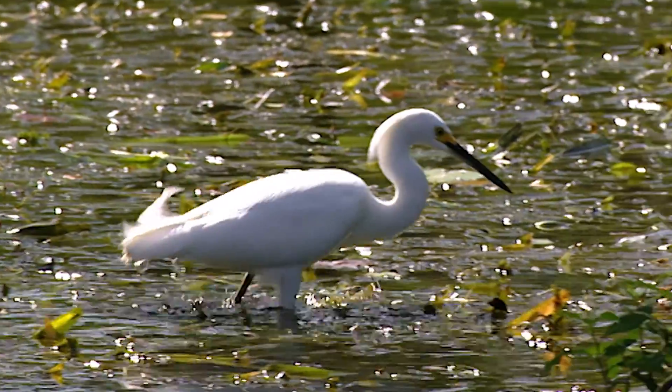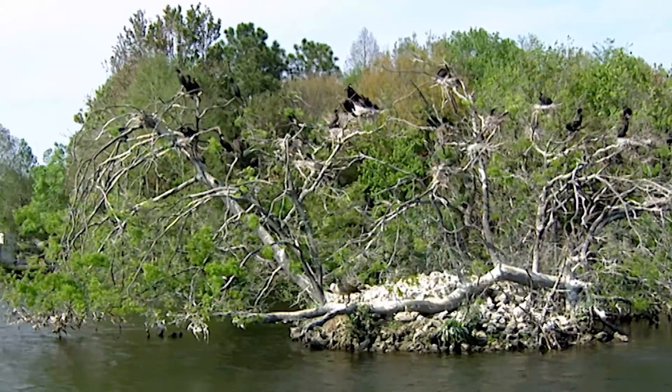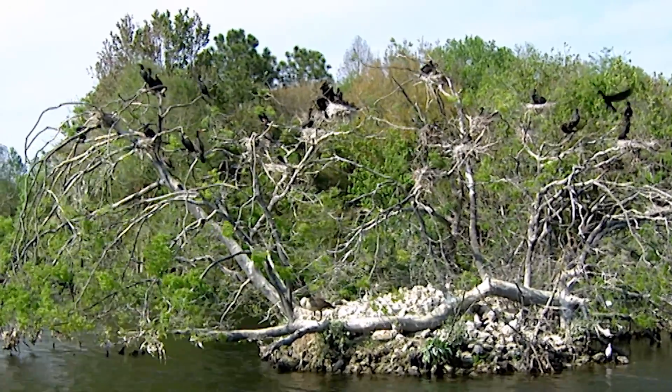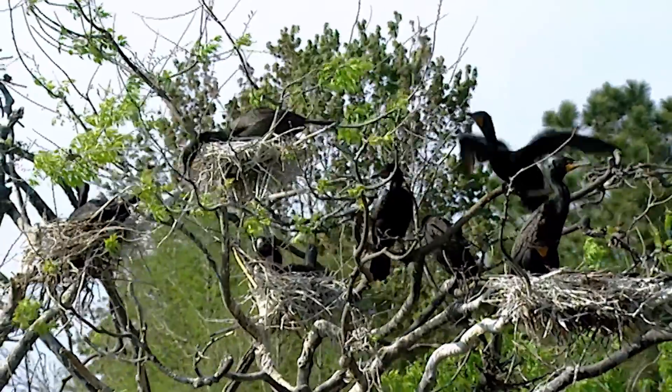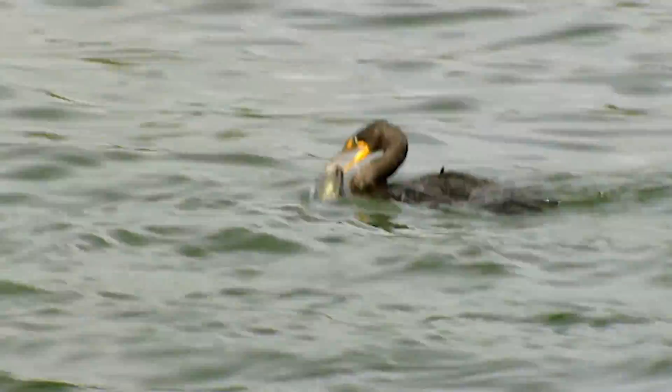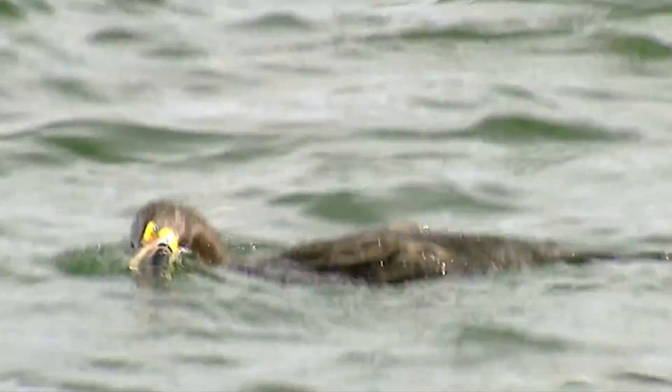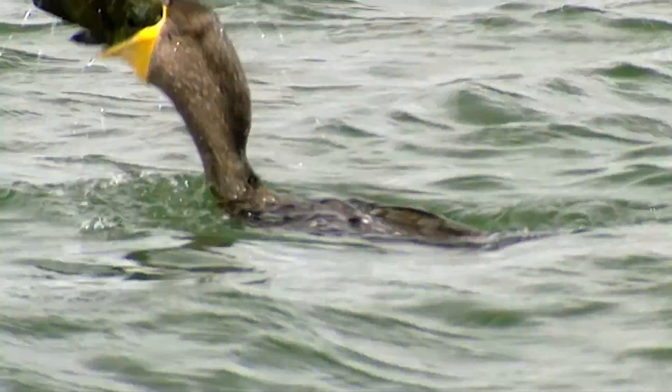With the increase in available fish, the double-crested cormorants get ready to breed. These cormorants are normally migratory, but the subspecies Floridanus, which lives in southern Florida and the Cuban archipelago, has become sedentary, perhaps because of the year-round abundance of the mangrove forests.